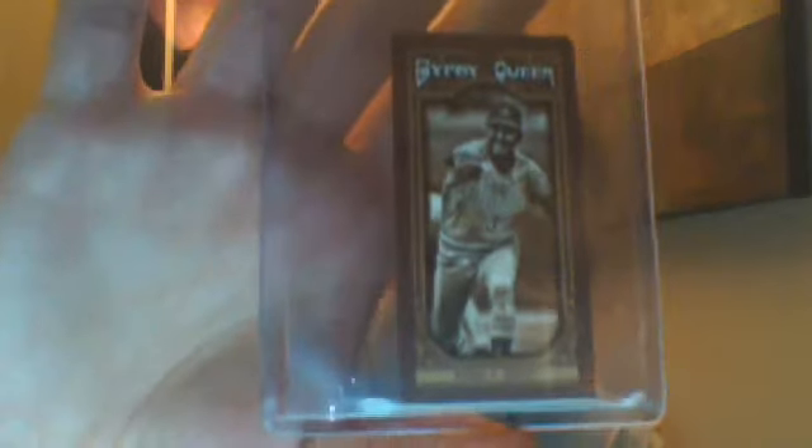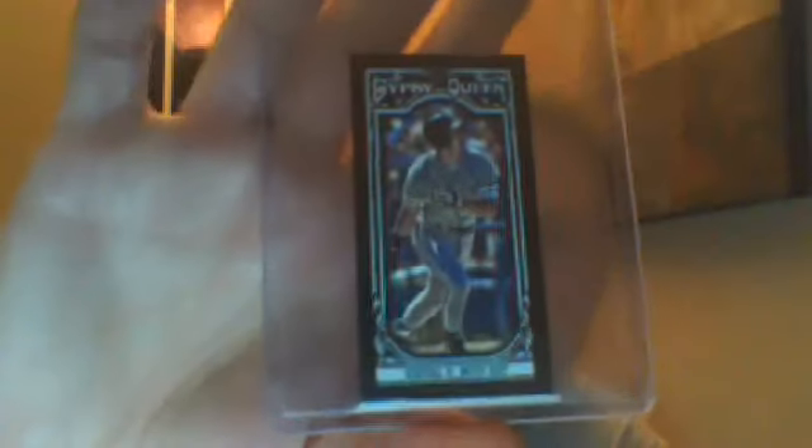Then for the Topps Gypsy Queen, some cool inserts in there. Blue Border Frank Robinson, numbered to 499. Sepia Mini of Phil Niekro, numbered to 50. Robin Ventura Black Border, numbered to 199. And another Black Border — Hank Aaron. Pretty cool, numbered to 199.